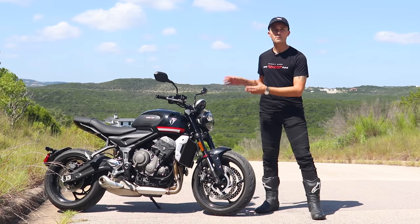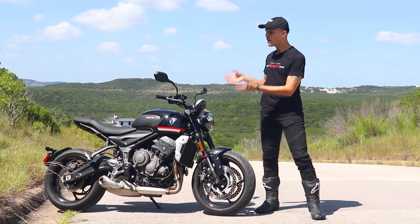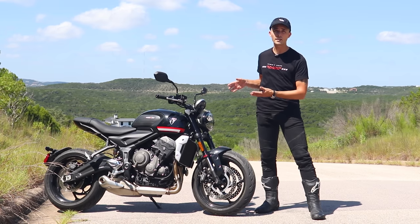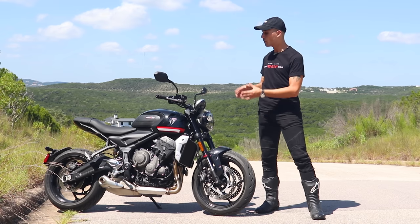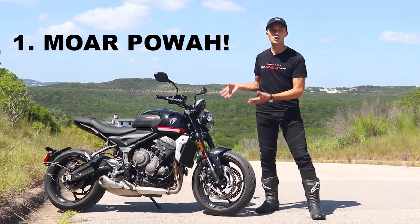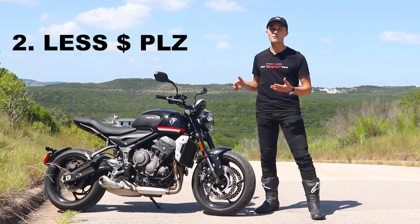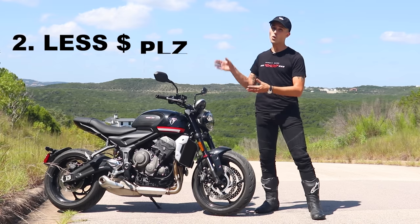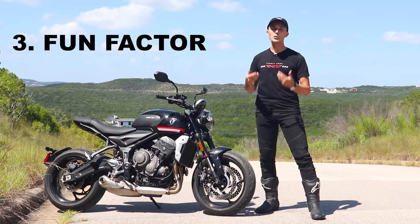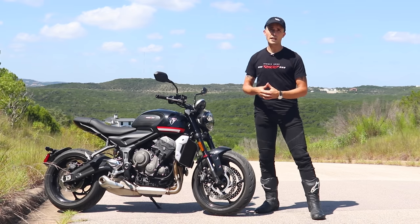Triumph had one objective when it came to the Trident: it wanted to dethrone the king of the class, the MT-07. Triumph actually said so in their press releases — that was their benchmark motorcycle. There are three things you've got to think about. Number one, you've got to have enough power so this thing is fun. Number two, you've got to make sure the price is right — well below $10,000. And number three, it's got to be fun.